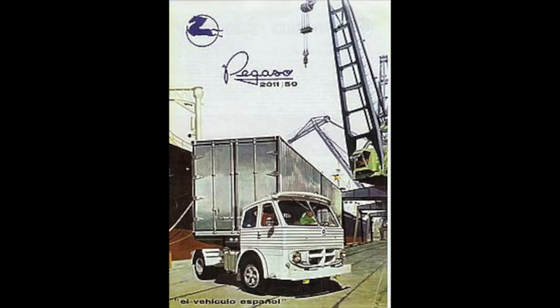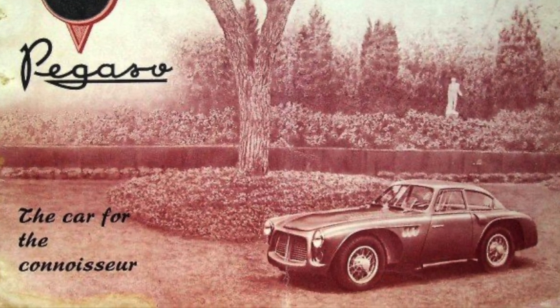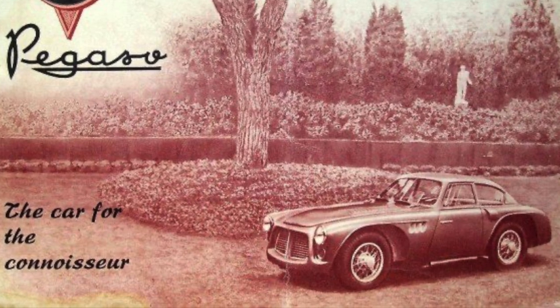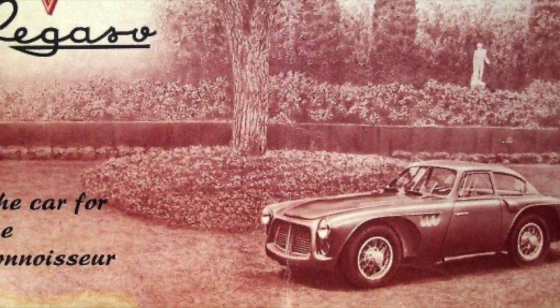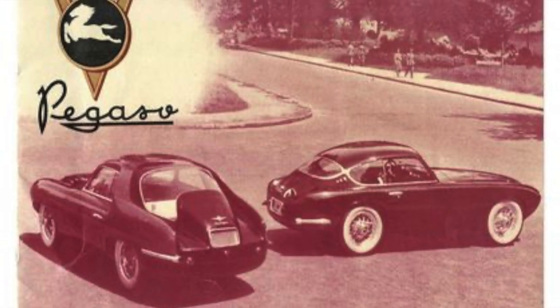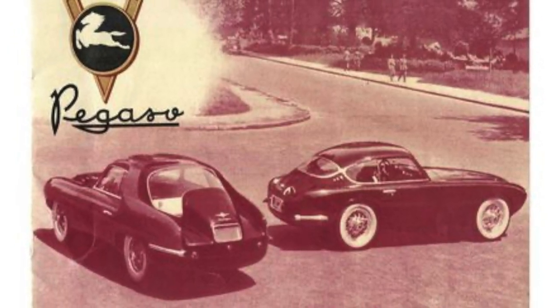The company that made Pegaso is based in Barcelona, Spain. They're known for their truck manufacturing and other equipment, and for some reason they decided to make sports cars. Starting in 1951, they introduced the Z102, and they were made through 1958.